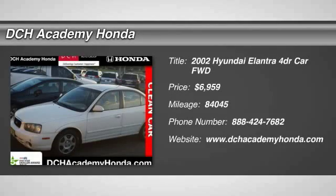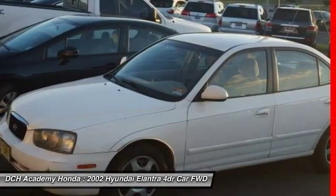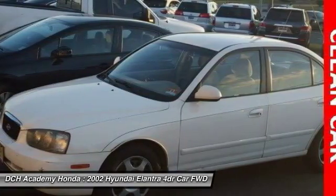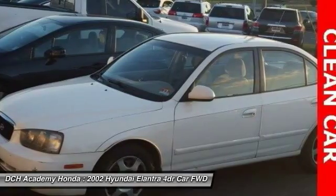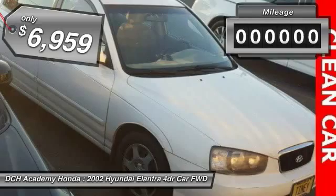The 2002 Hyundai Elantra. The Elantra boasts the most interior room in its class and gets an exceptional 35 miles per gallon. With its luxurious standard features, the Elantra is an easy choice and is priced below $10,000.